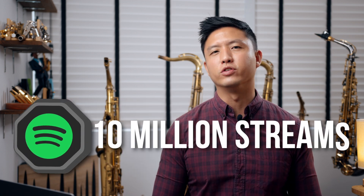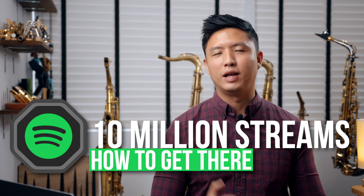Hi everyone, today I'm going to be sharing with you how I managed to get 10 million streams last year on Spotify alone.